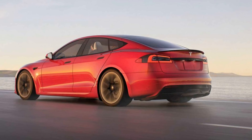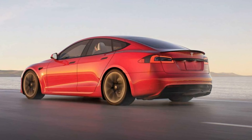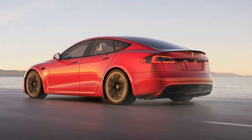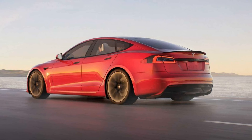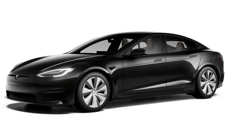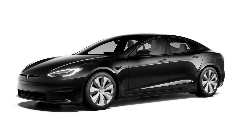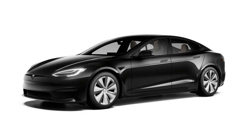Considering that the Plaid Plus has 1,100 horsepower, reaches 320 kilometers per hour, and sprints from 0 to 100 kilometers per hour in less than 2.1 seconds, it doesn't seem like a far-fetched definition. It also has 840 kilometers of autonomy and costs 140,990 euros.